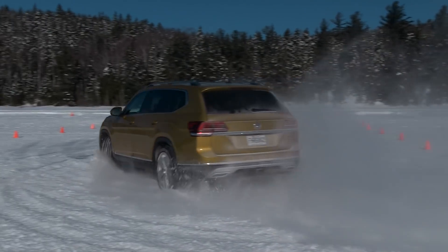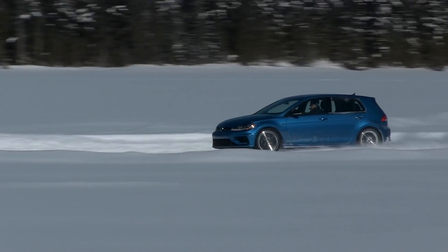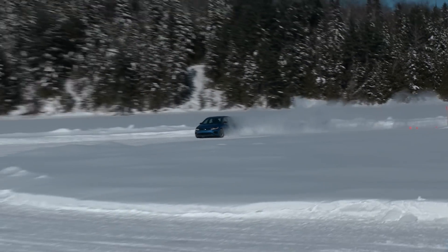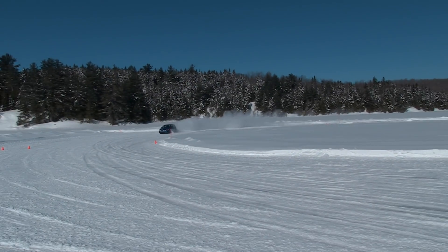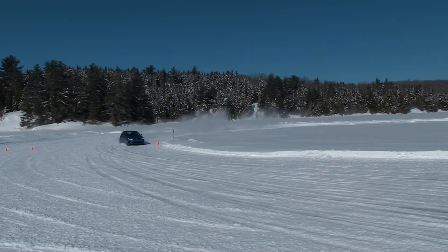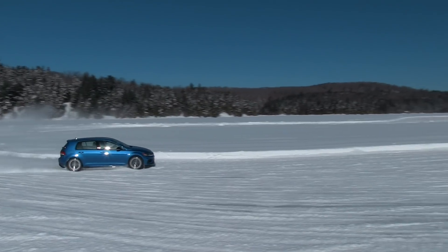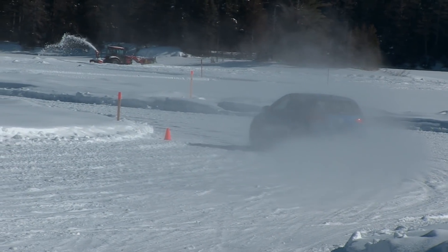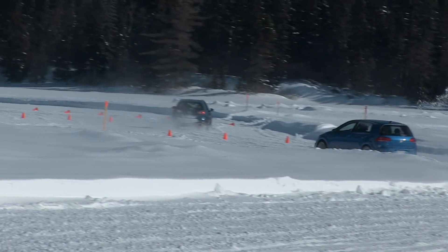The R is a bit of a handful in some situations because of a few things: shorter wheelbase, wider tires, and more power. If you get it on some snow, it absolutely is a riot to drive. But when you get it on ice, it seems to be less forgiving than the Alltrack — but it's a hell of a lot of fun.